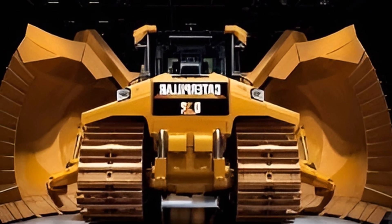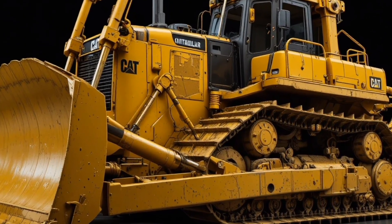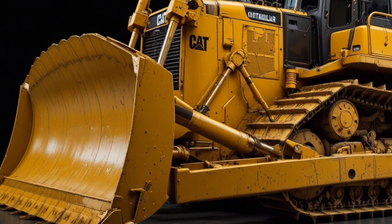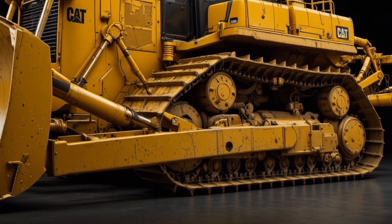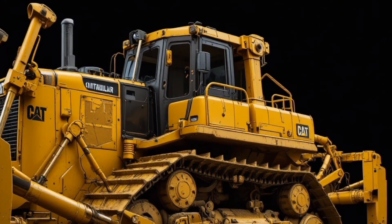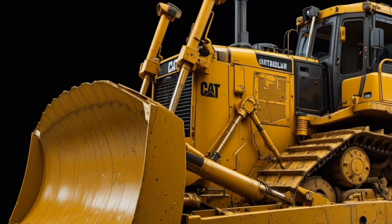What truly sets the Cat D19 apart are its unique selling points, including its sheer size and power that surpass most existing bulldozers, next-generation automation and semi-autonomous capabilities, integrated GPS and grade control systems for precision earthmoving, unmatched durability for continuous operation in the harshest environments, and Caterpillar's global service and support network ensuring minimal downtime.